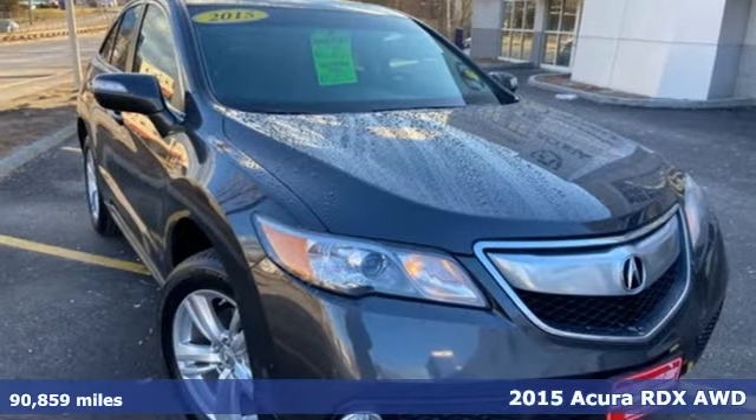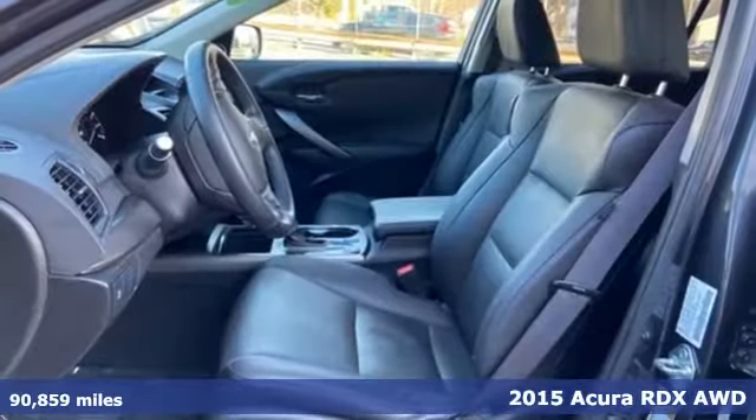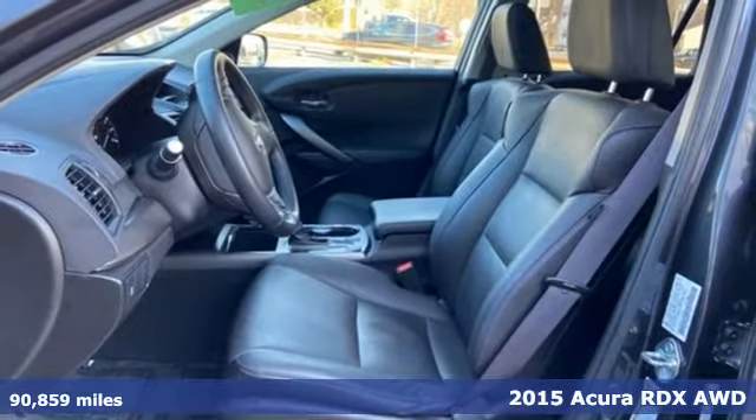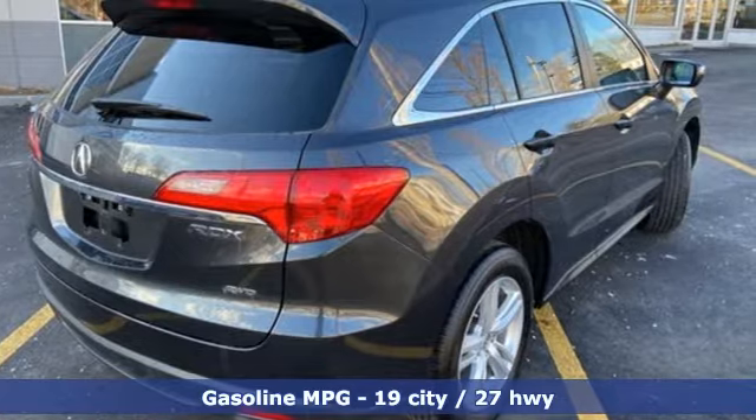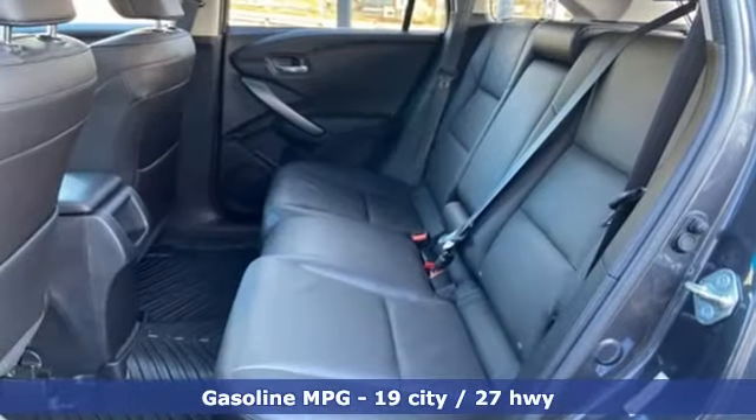It's a 2015 Acura RDX. This RDX provides the room and safety you need with the aggressive styling, power and efficiency you crave. And with features like these, every drive is a pleasure.